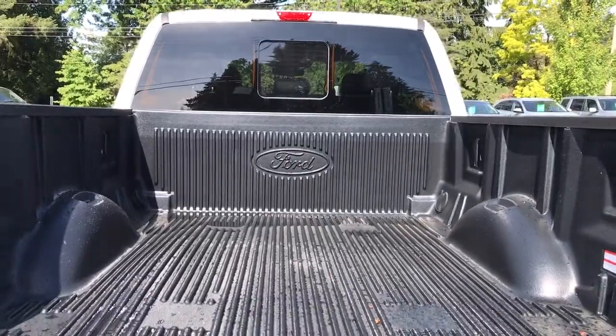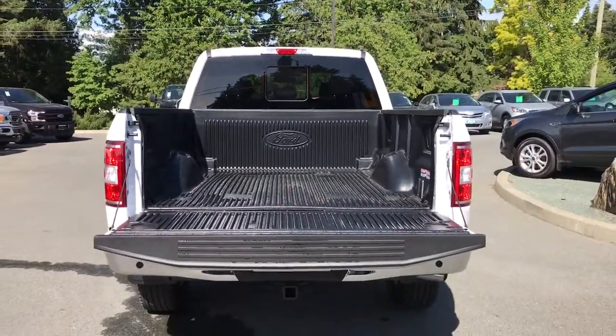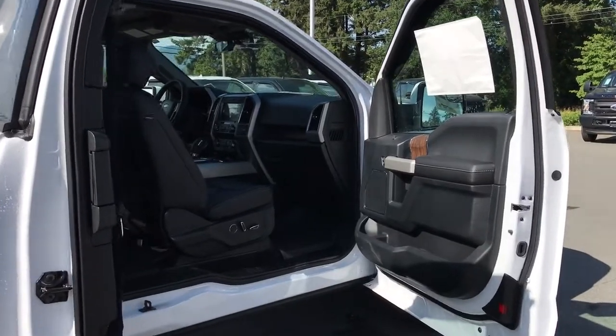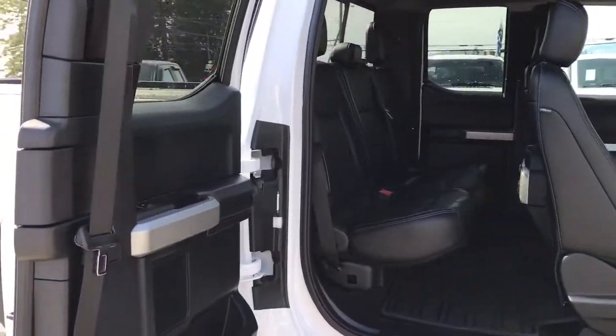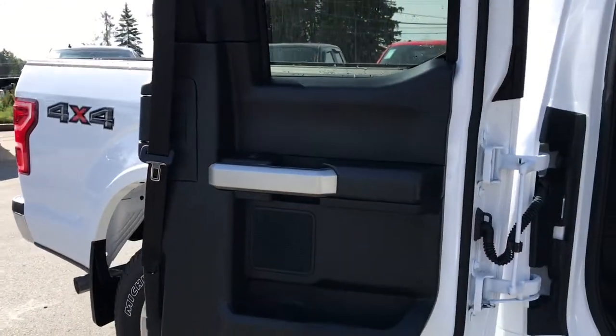You'll notice the inside of the bed is nicely lined. There are also tie-downs in all four corners as well as box-length tie-downs. Your key fob also has remote start. The doors open in a Dutch style — the front door comes first and then the rear door. The rear door can also open to 170 degrees; simply push it back to open the door that much further.